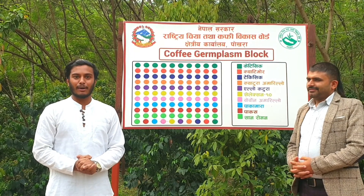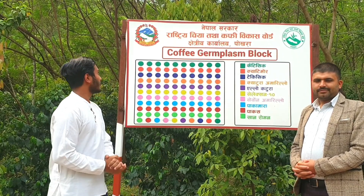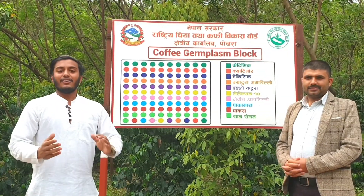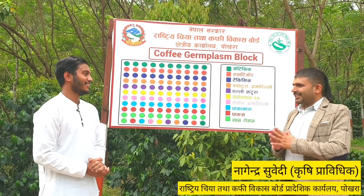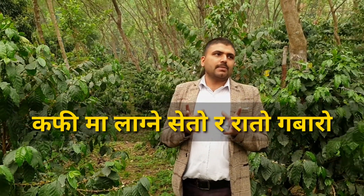Today, I am going to talk to you about coffee. My name is Nagendra Subedi, and I am going to talk to you about coffee and coffee pests.